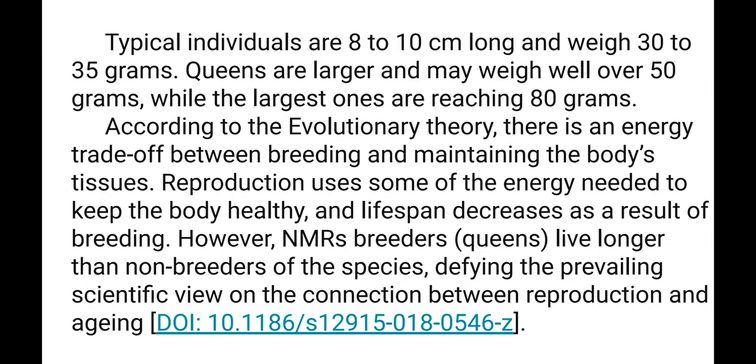According to evolutionary theory, there is an energy trade-off between breeding and maintaining the body's tissues. Reproduction uses some of the energy needed to keep the body healthy, and lifespan decreases as a result of breeding. However, Naked Mole Rat breeders live longer than non-breeders of the species, defying the prevailing scientific view on the connection between reproduction and aging.